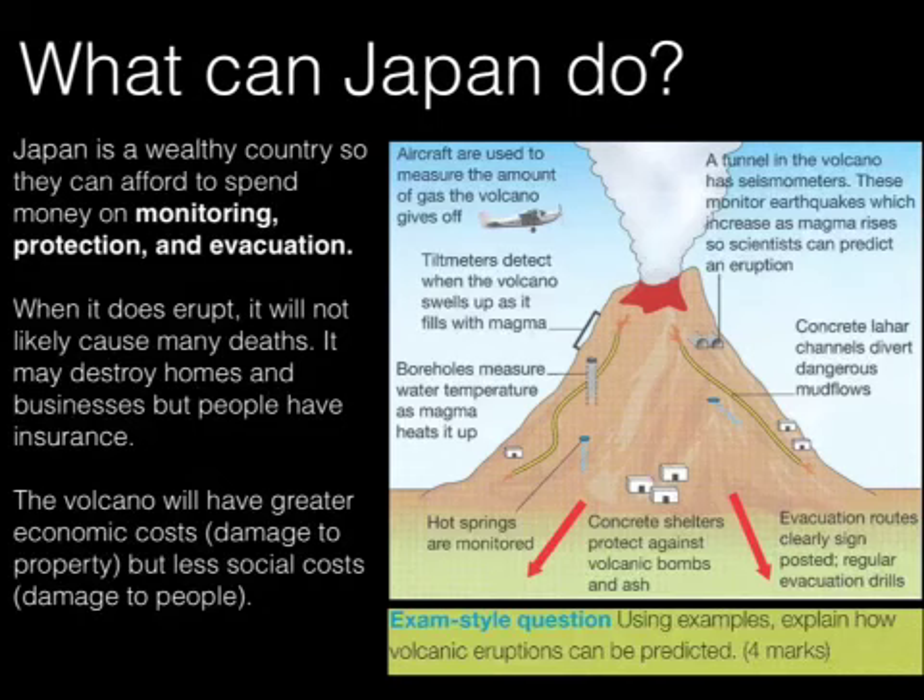Evacuation — if you are monitoring the volcano and the gas given off changes, your tilt meters are triggered because it's swelling up, the hot springs are increasing in temperature, as is the water in the boreholes, and seismic monitors are detecting earthquakes occurring as the magma rises — then, using all that information, you can decide to evacuate the region. If people are left in the area, you have methods of protecting them. This is a very important reason why Japan and its volcanoes will often have greater economic costs but less social costs. There's an exam-style question for you to do at the bottom — it's four marks, and you've got all the information contained within the video. Good luck.